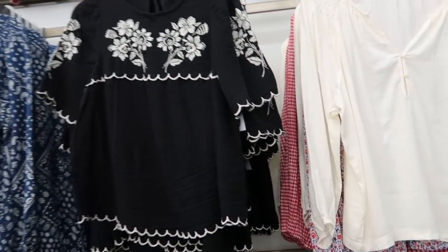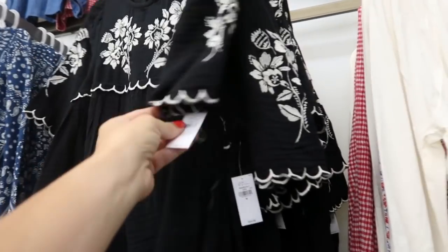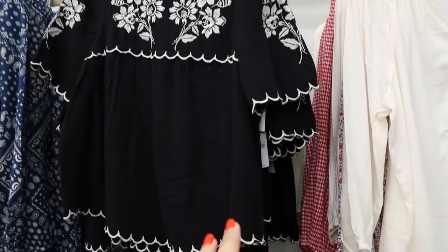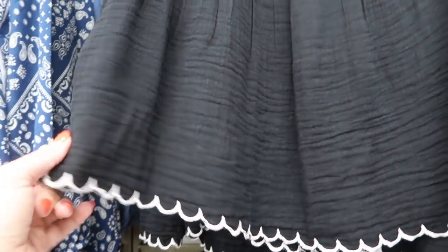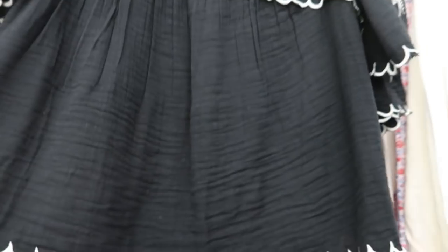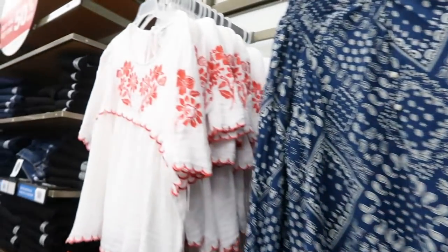There's another pretty new top, so I think I have to do these videos maybe every other week because there's so much! These are $34.99. They have them in this black and beige with really pretty embroidering details, and then also in white and red.